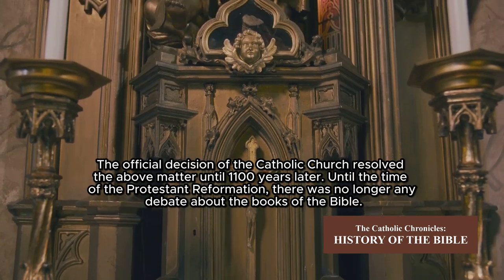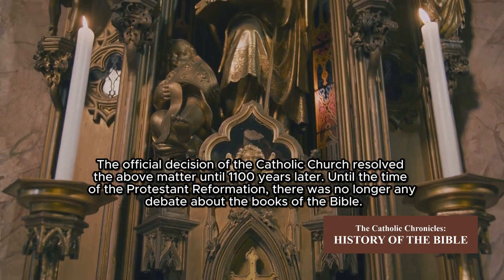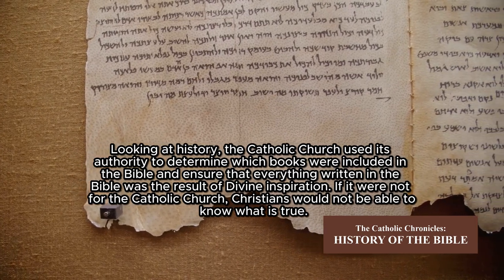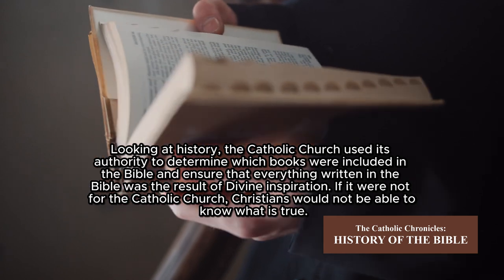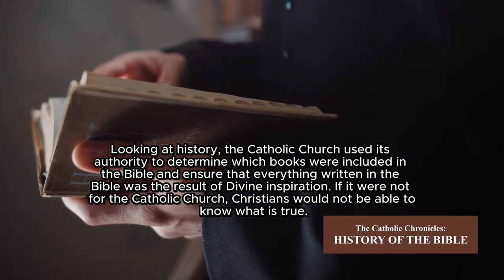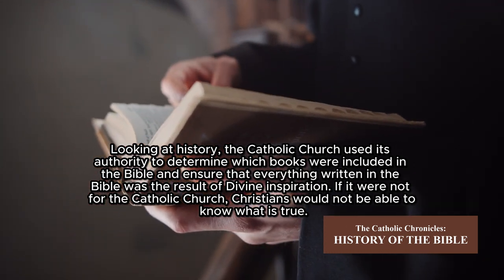For 1,100 years — until the time of the Protestant Reformation — there was no longer any debate about the books of the Bible. Looking at history, the Catholic Church used its authority to determine which books were included in the Bible and ensure that everything written in it was the result of divine inspiration. If it were not for the Catholic Church, Christians would not be able to know what is true.